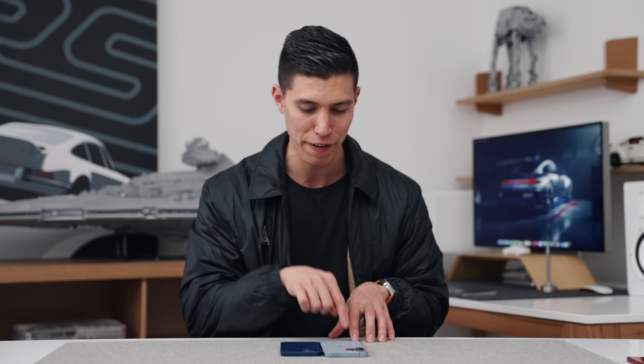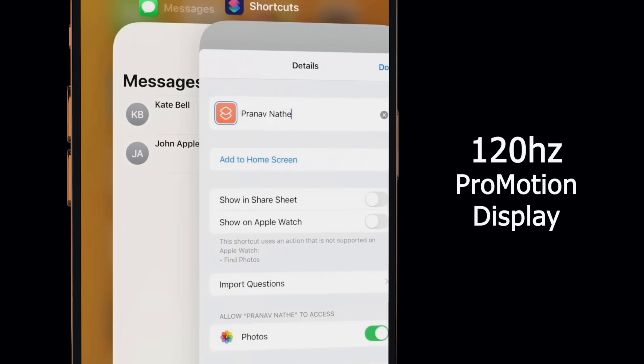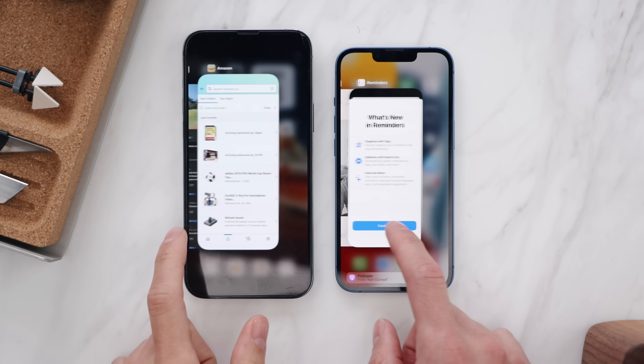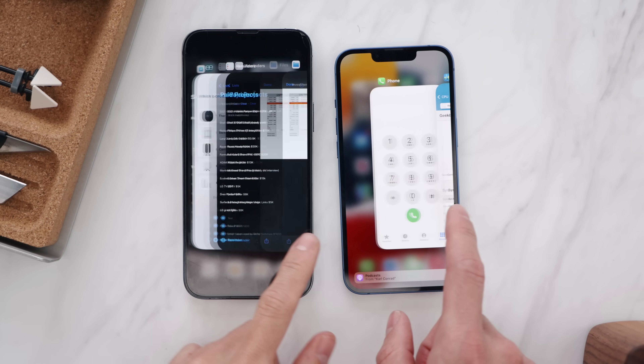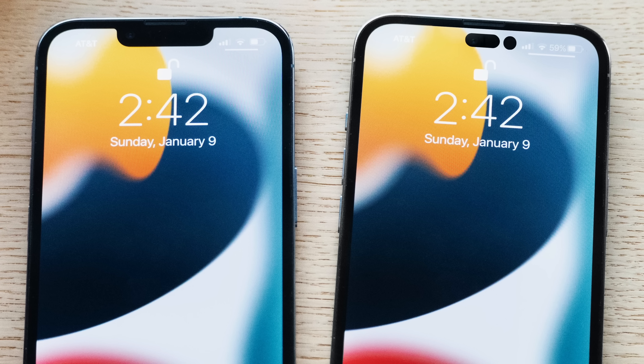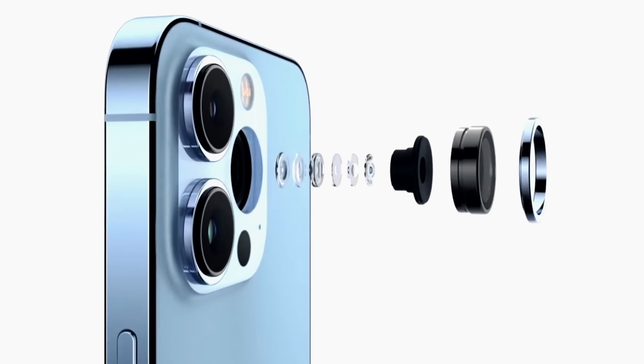All of them will be OLED, but the difference in display tech is that the Pro models will have ProMotion — that's the 120Hz refresh rate. The standard 14s, unfortunately from what we're seeing, will still be stuck at 60Hz. And that's kind of the next divergence: the features that differentiate between the regular iPhone model and the Pro model, that extra couple hundred dollars that make you wonder if the Pro is worth the upgrade.